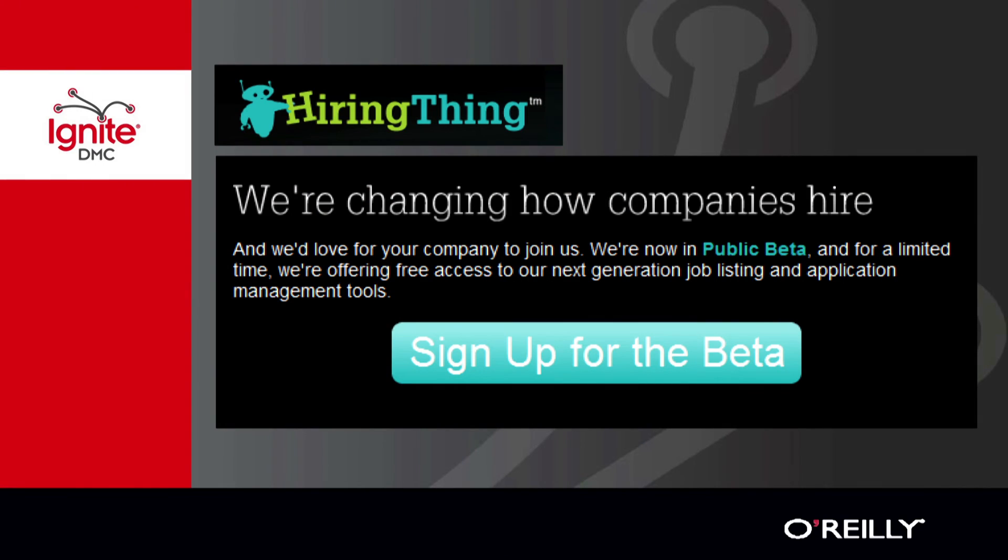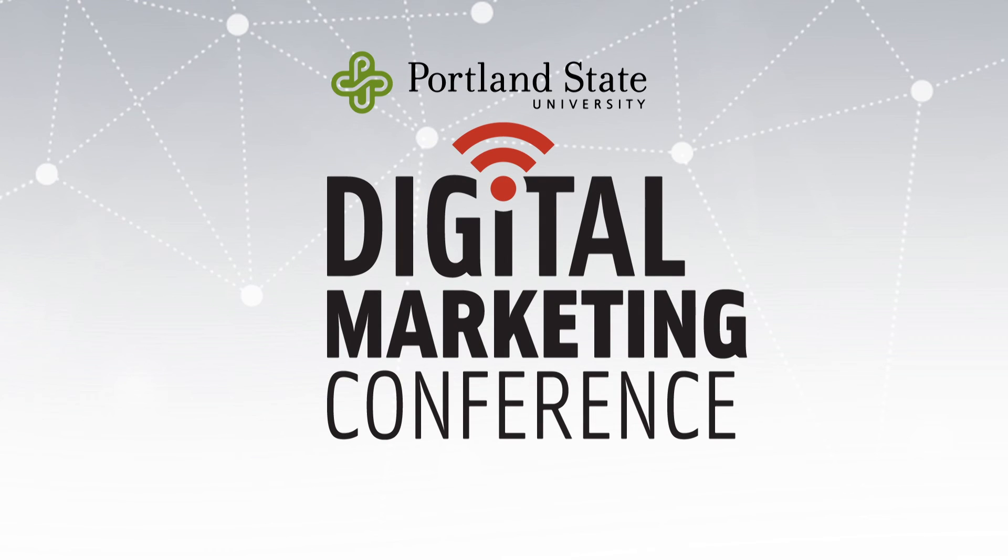That's everything I have to say. I just wanted to plug our spin-off company, Hiring Thing. If any of you are hiring and you need a better way to manage applications, I'd love to include you in our beta — so see me after the show. I appreciate it. Thank you.